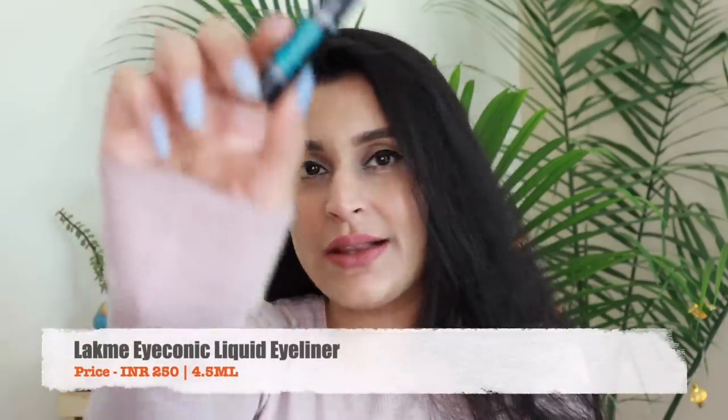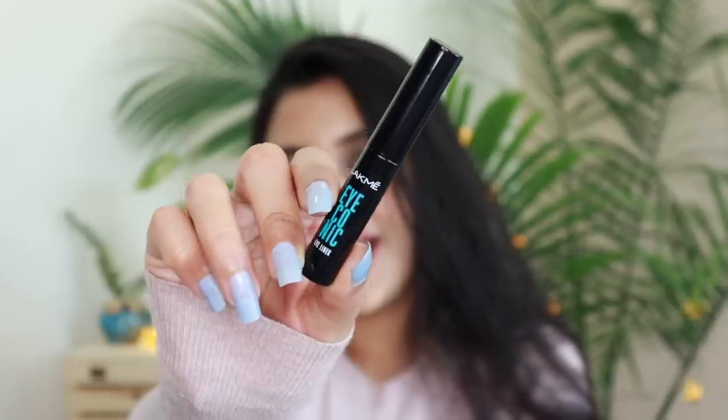Moving on I have the Lakme Iconic Eyeliner — this is the one I'm wearing. I like how affordable it is and the fact that it's really matte. It sets in place and once it's set it doesn't move. It's fairly water resistant as well. It also has a very beginner-friendly brush tip so it gives you a precise wing. The only thing is it dries off really quickly so you have to work with it a little more quickly — if it dries and you apply another coat on top it tends to flake. But for the money you're paying you really get great quality here.